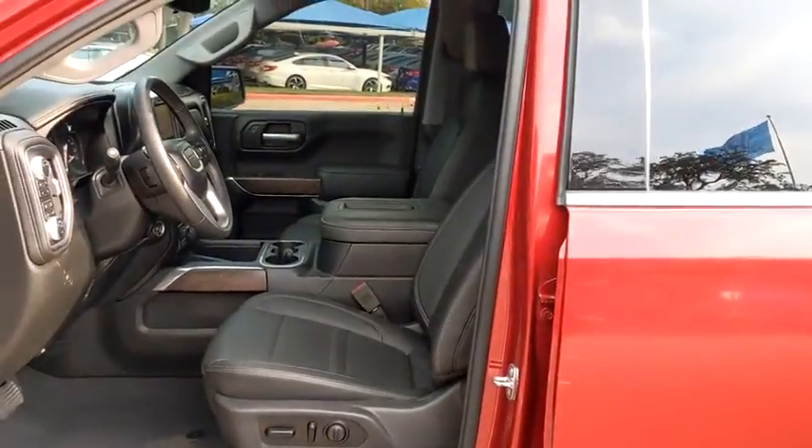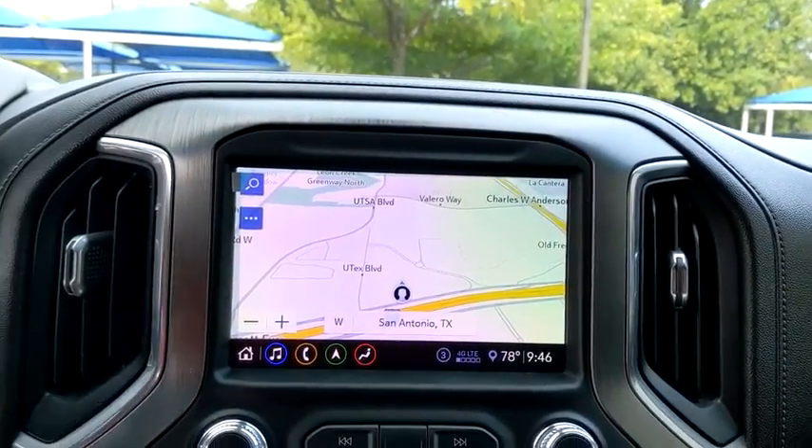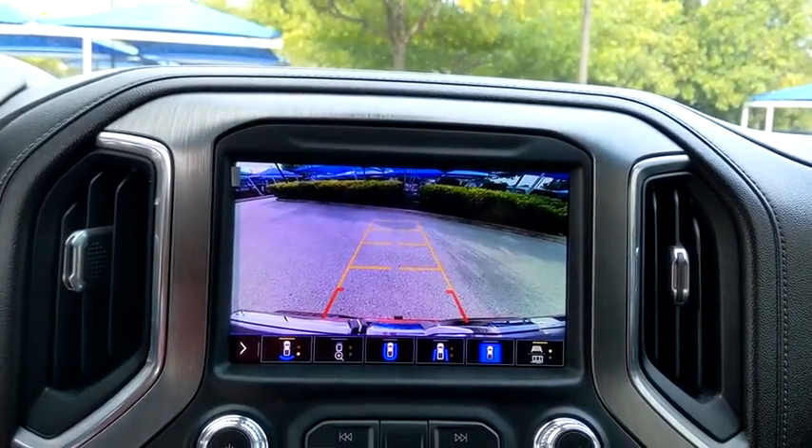Bluetooth, leather-wrapped steering wheel, adjustable steering wheel, automatic transmission, power steering, cruise control, four-wheel disc brakes, floor mats, four-wheel drive, keyless start. Come see the car for yourself.